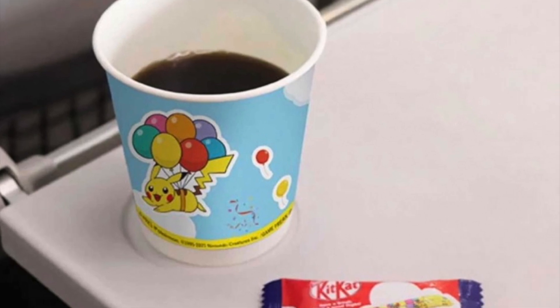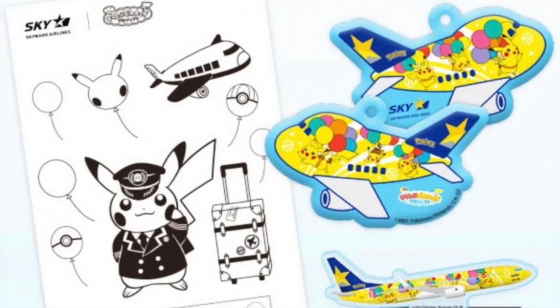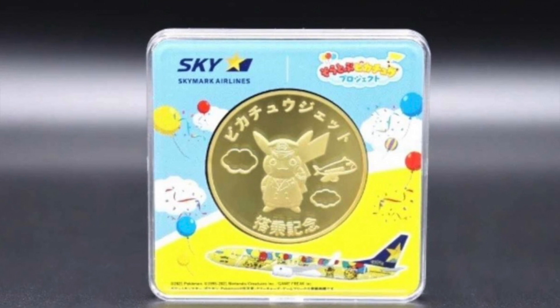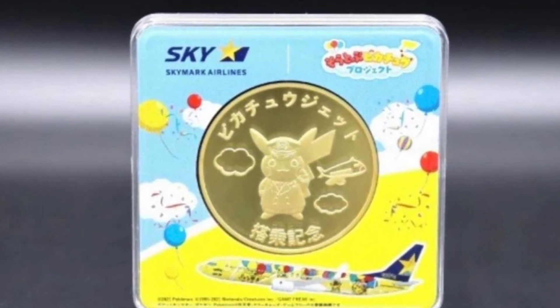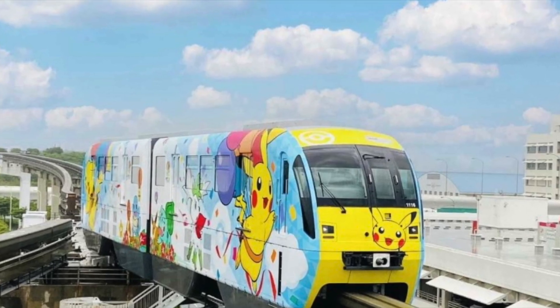Even the air hostesses are wearing very cool aprons. There are really cool souvenirs for kids, like notepads and a gold coin. We're going to wait for details on how to attain that gold coin. Even the train that goes into the city is Pikachu'd out, and you can spot really cool manhole covers in the city once you enter.